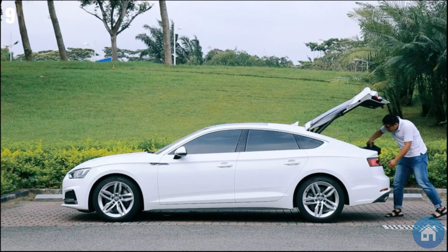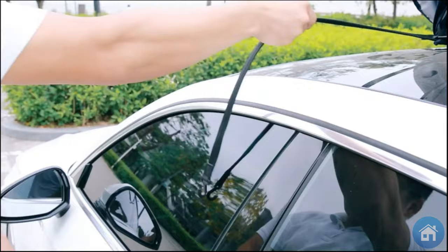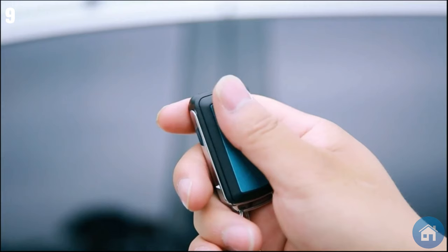Number 9: Shy Velvet Car Tent. With this creative car tent, you can show your automobile some love. It affixes to your parked car and serves as a shield, keeping dust and weather damage at bay.